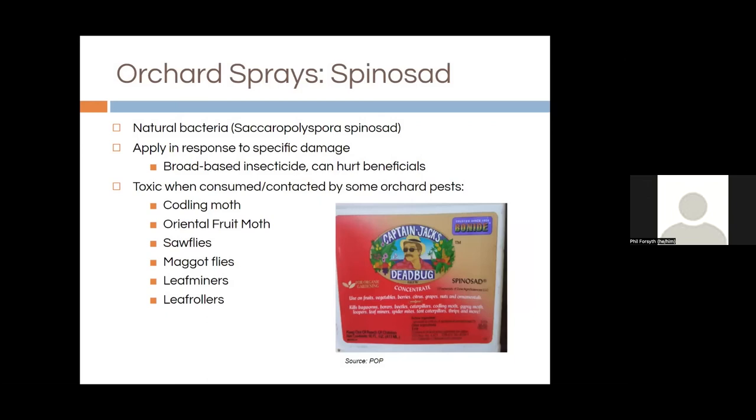Spinosad is another naturally occurring bacteria applied only in response to specific damage. It's a broad-based insecticide, so you need to be careful — it can hurt beneficials. It disrupts the digestive system of any insect it contacts and can be useful on a wide range of insect pests. It's sold under several brand names including Captain Jack's, and can be used for codling moth, oriental fruit moth, sawflies, and many other pests.